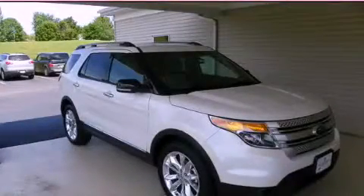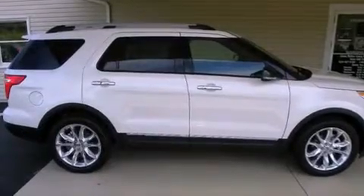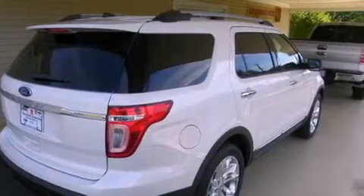This is a brand new 2011 Ford Explorer, for when safety, size, and space are of importance. It has a 3.5 liter 6-cylinder engine and an automatic transmission.